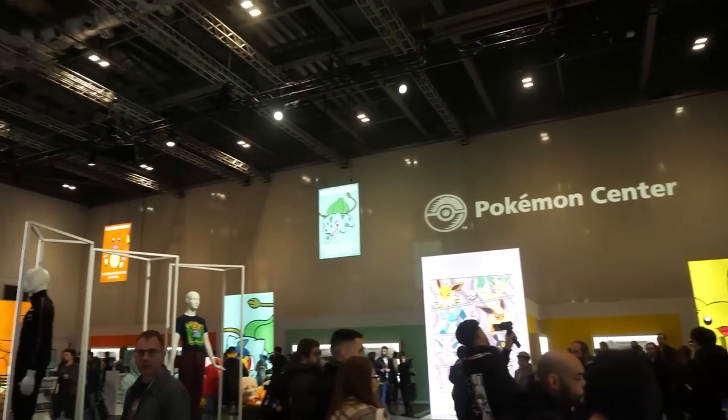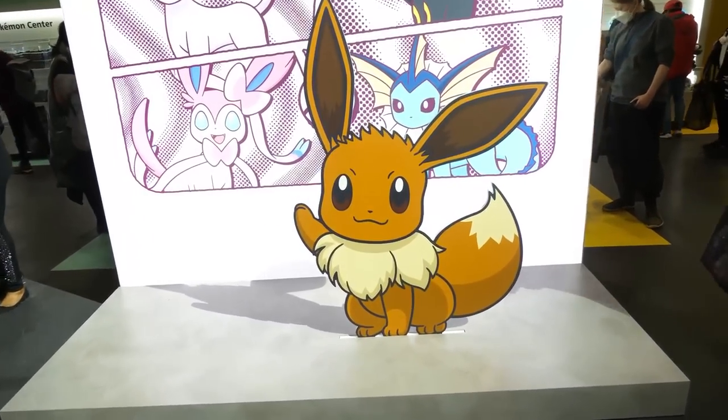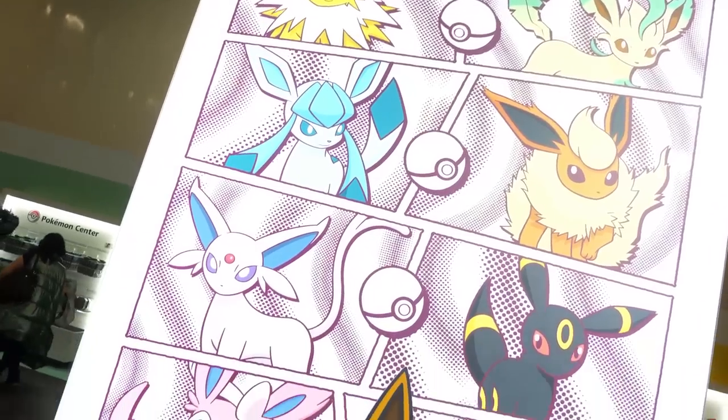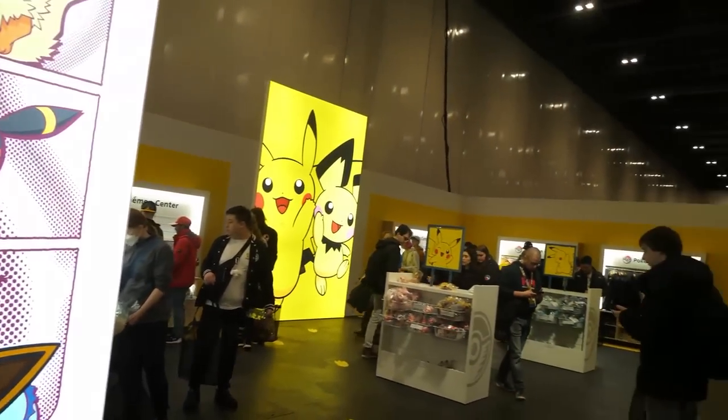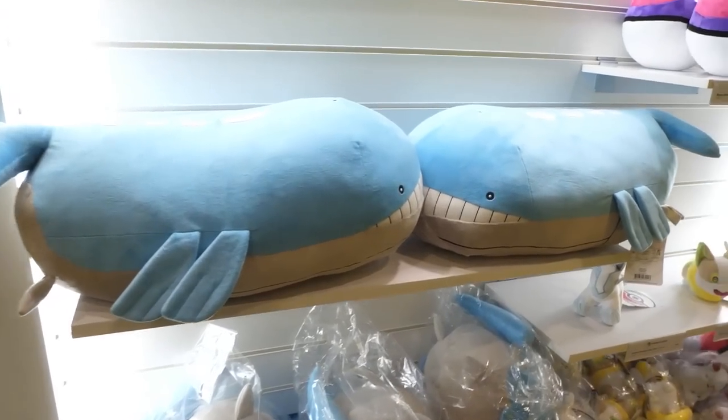Then here we go — we got the Eeveelutions on the wall. It was all Eeveelution themed. The exclusive merch — which I'll show you in a bit — was sort of based on this color scheme that you're seeing in front of me right now. A lot of people were taking pictures in front of this. It just looked really really nice — a really nice feature in the Pokémon Center.